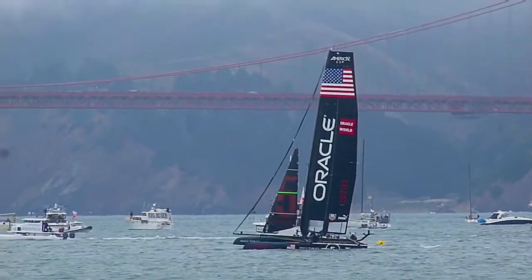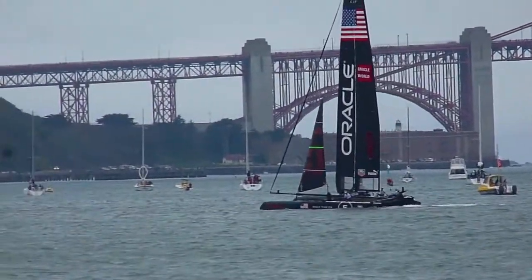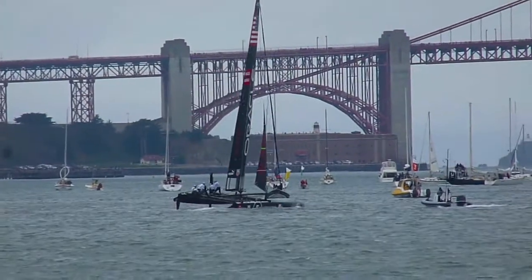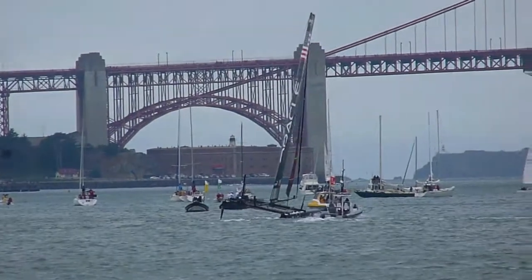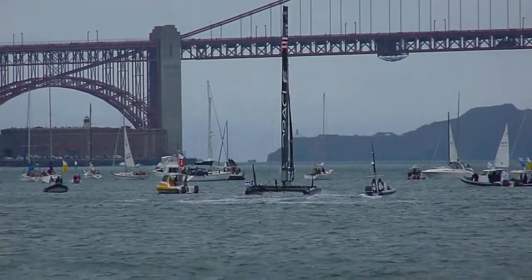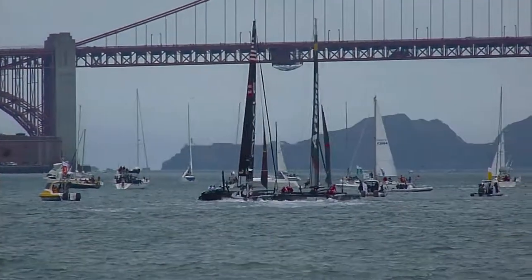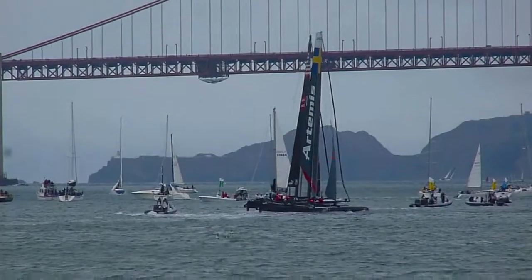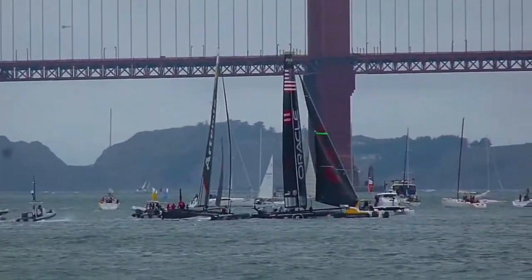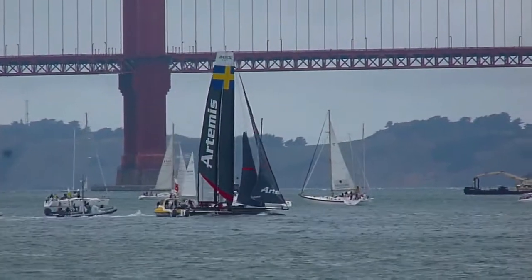See how many tacks he still has to do to get to the windward mark. Heading closer to shore, now tacking toward the windward mark. Heading back to shore. Now Coutts is around, with Artemis a couple seconds behind.